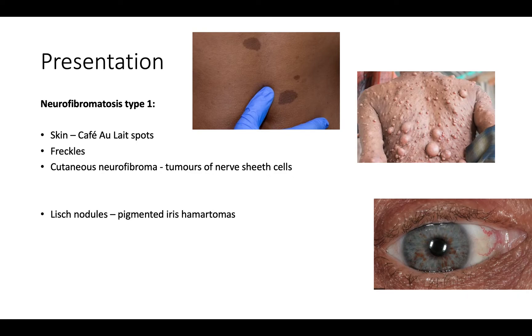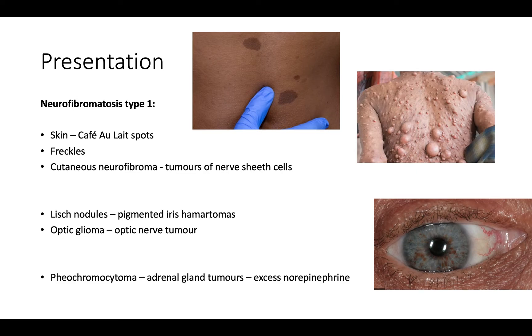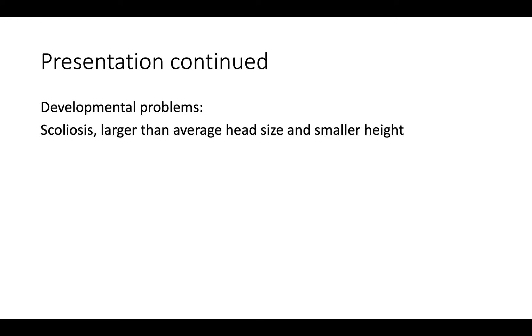What does cause visual problems are optic gliomas — these are optic nerve tumors and they can cause blurred vision, changes in color vision, or even reduced visual fields. We also get pheochromocytomas, which are adrenal gland tumors, and lastly developmental problems such as scoliosis, larger head size, and smaller height. We can also get cognitive problems like low IQ, autism, and ADHD.